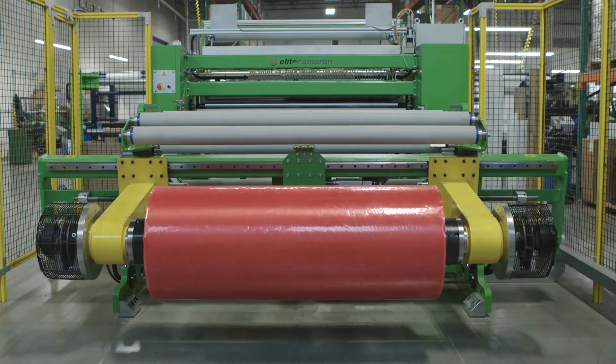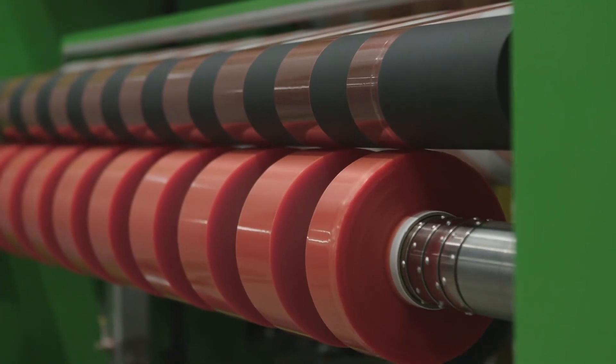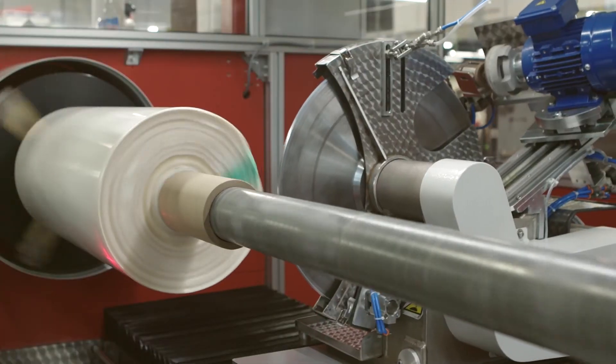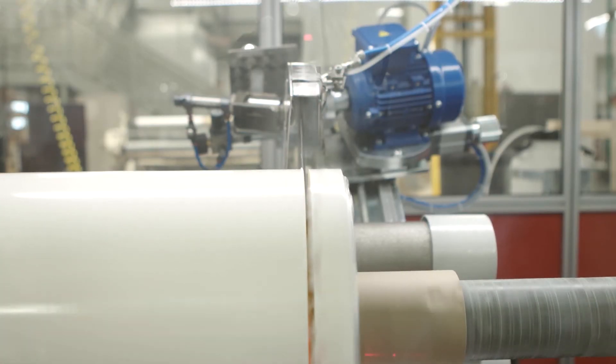While there are plenty of stock rolls in stores, custom slit rolls can boost your efficiencies. We can make your tape the exact width and length that you need, which saves the time it would take to customize tape while on the job.